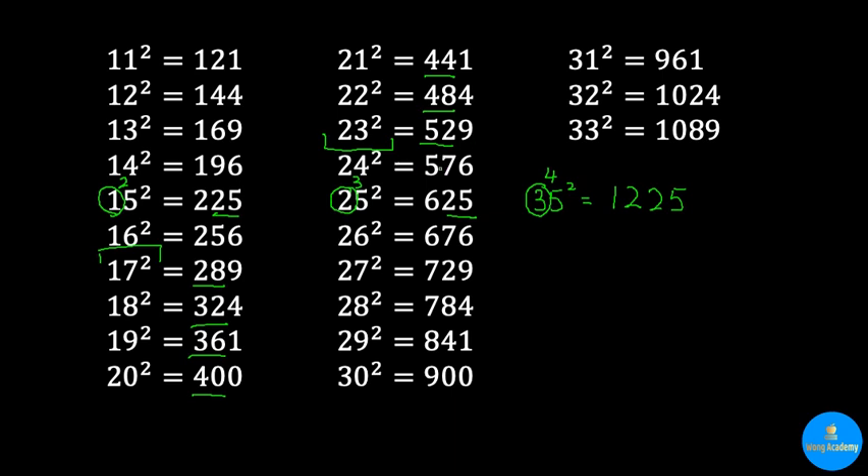For 24 squared, I try to remember it by itself. After that, it's pretty interesting: the last two digits follow a repeating pattern — 76, 29, 84, 41, 00, 61, 24, 89 — and this pattern will continue.